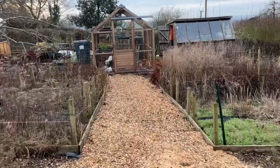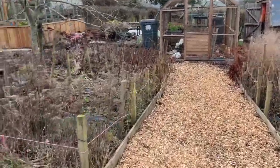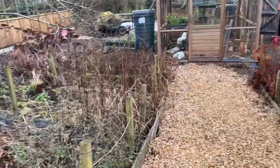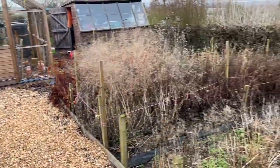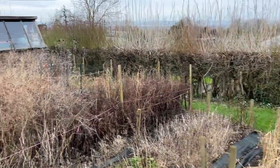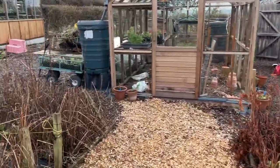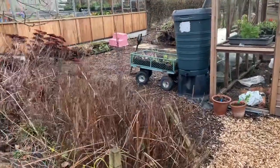I haven't done anything much to the perennials, but by next month all of these will have been cut back and I will have divided some to make a bit more - some of them are just getting a bit too congested.